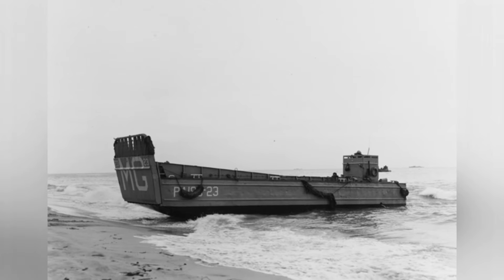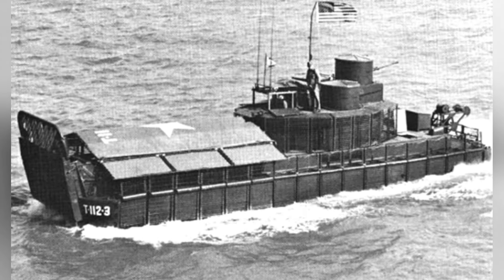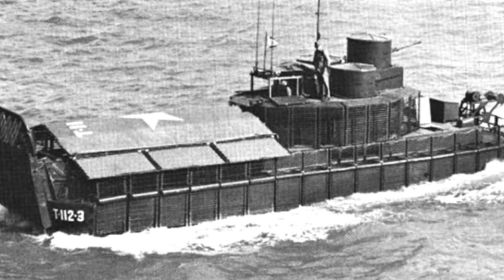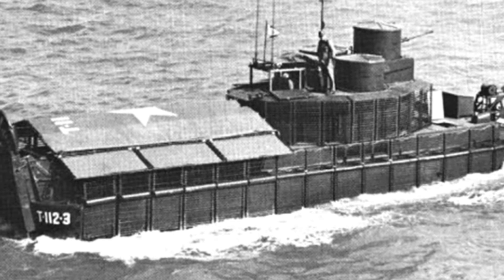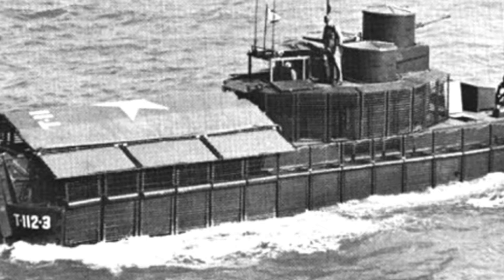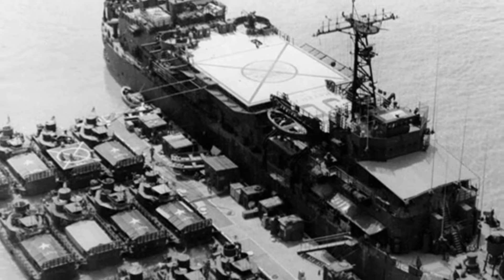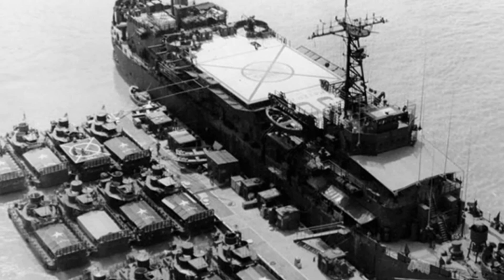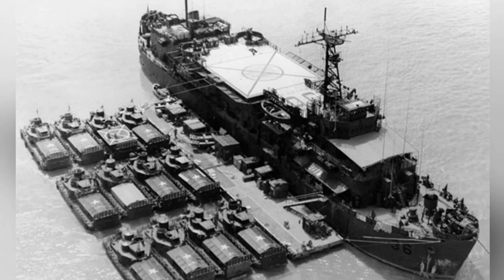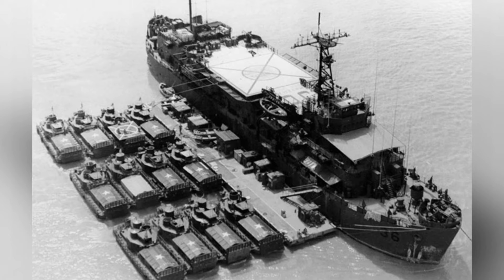The ATC is not a newly designed weapon. It is a modification of the LCM-6 landing craft developed in the United States in the 1950s. This landing craft is 17.1 meters long, 4.3 meters wide, has a full-load displacement of 64 tons, and is powered by two Detroit 6-71 diesel engines, each with a single power of 348 horsepower, or two Detroit 8V71 diesel engines with 460 horsepower each.